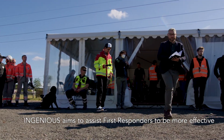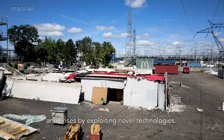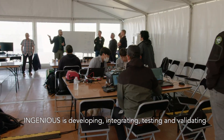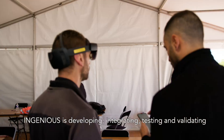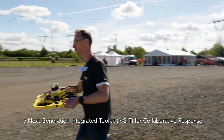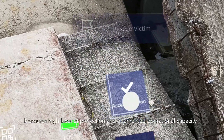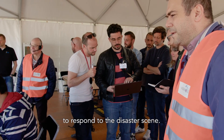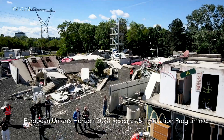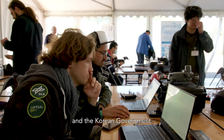InGenius aims to assist first responders to be more effective and save more lives during natural or man-made disasters in crisis by exploiting novel technologies. InGenius is developing, integrating, testing and validating a next-generation integrated toolkit for collaborative response. It ensures a high level of protection and augmented operational capacity to respond to the disaster scene. This project has received funding from the European Union's Horizon 2020 Research and Innovation Program and the Korean government.